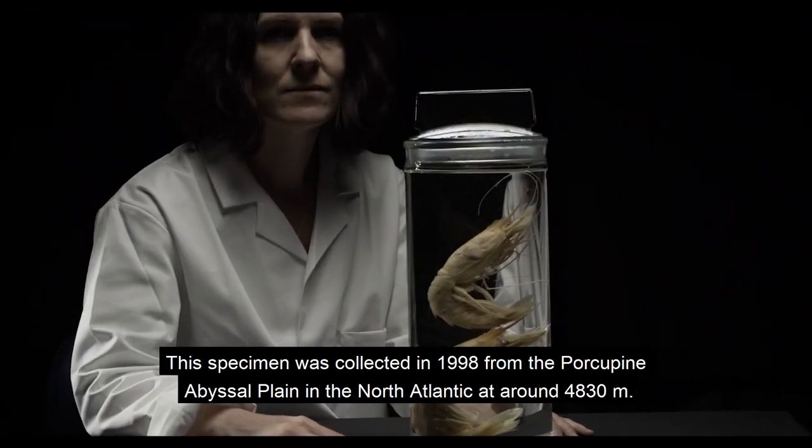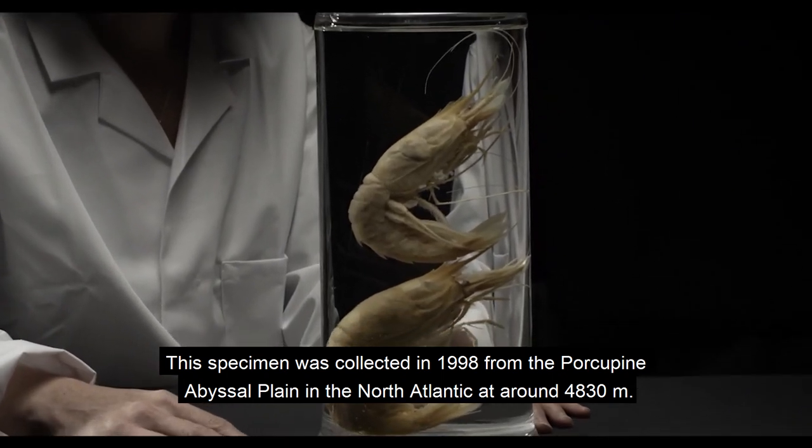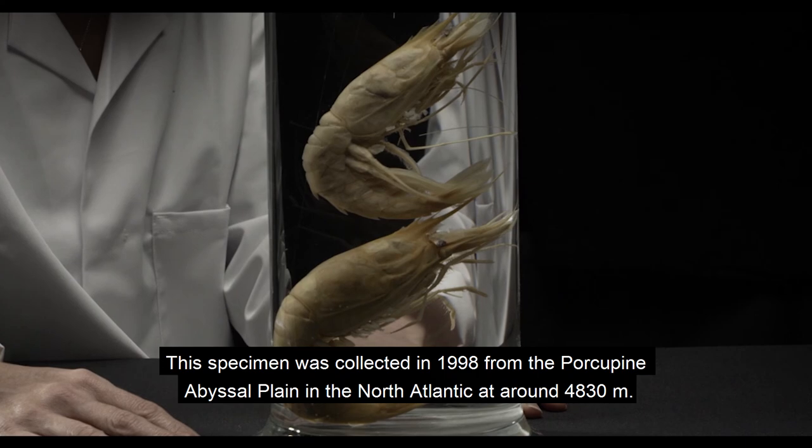This specimen was collected in 1998 from the porcupine abyssal plain in the North Atlantic at around 4,830 metres.